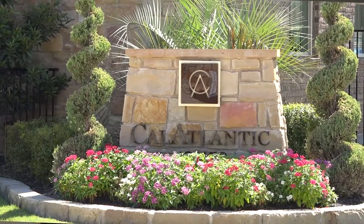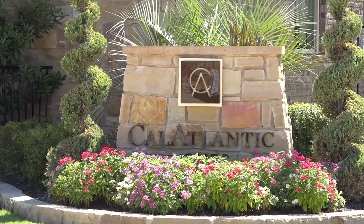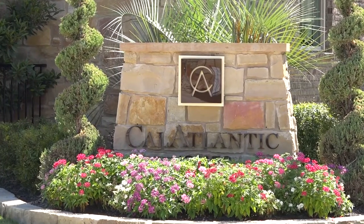I'm Kendall Mitchell with Cal Atlantic Homes and we are in the Enclave at Highland Horizon. Cal Atlantic Homes is a product of a merger between Ryland Homes and Standard Pacific Homes. We have combined experience of over a hundred years in construction. We are also the largest builder in Austin currently.